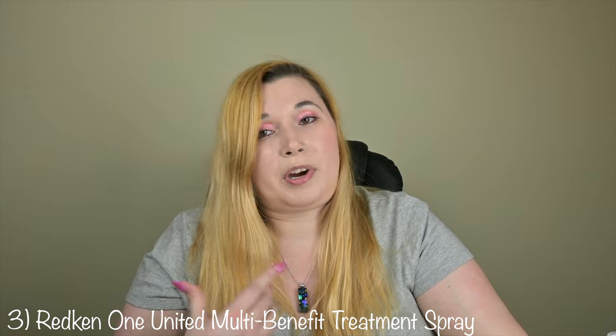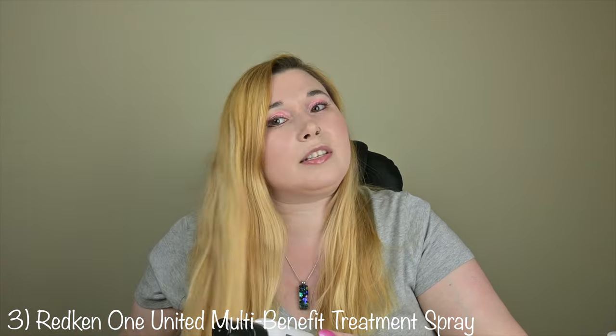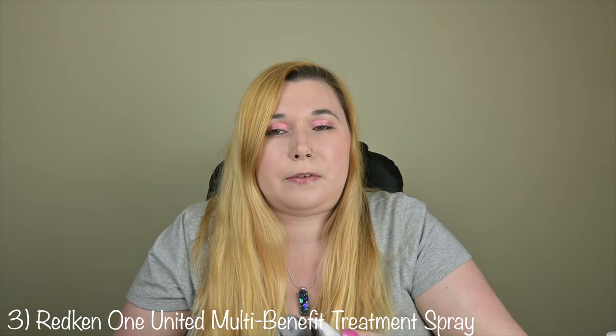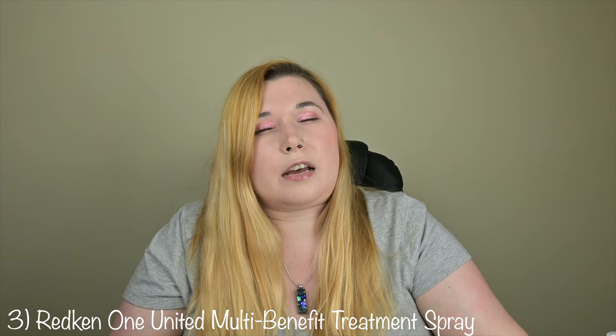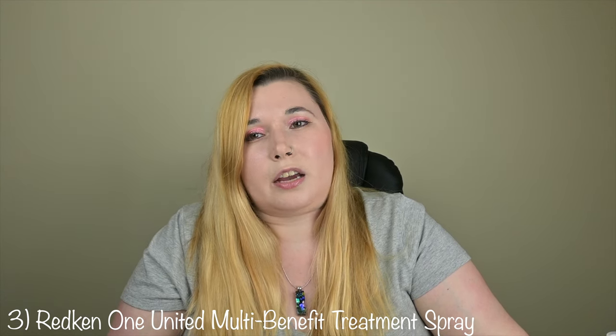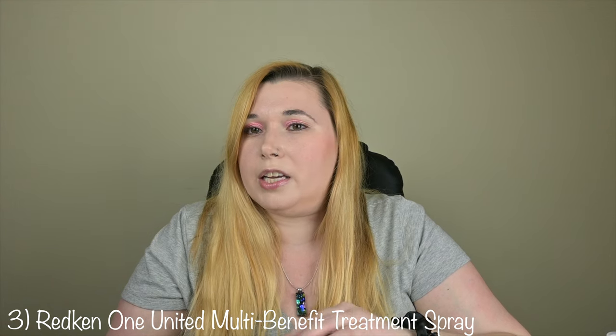This is one that I actually sprayed in my hair today and as you can see there's no frizziness — my hair is actually nice and smooth. I did wash my hair today so it was definitely more of a leave-in conditioner versus a refresher, but I can say it definitely nourishes and detangles really well. This is one that I can see myself buying again in the future.